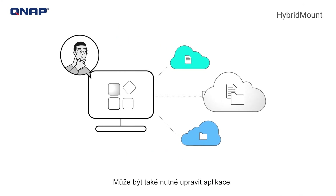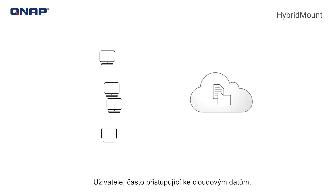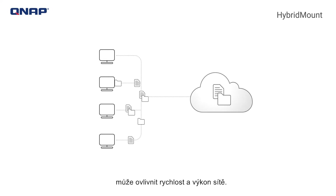Applications also may need to be modified to access data hosted on multiple cloud services. Users frequently accessing cloud-based data may impact network speed and performance.